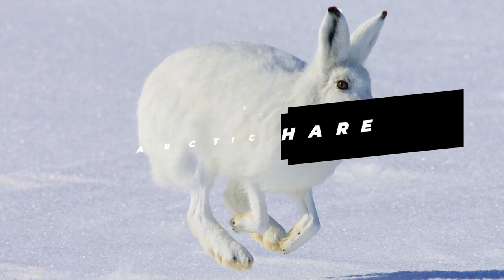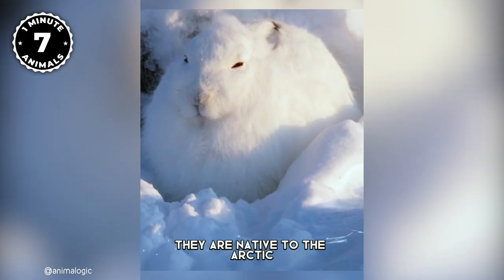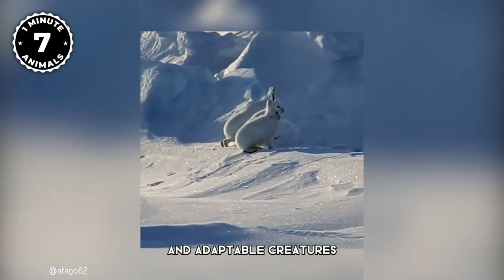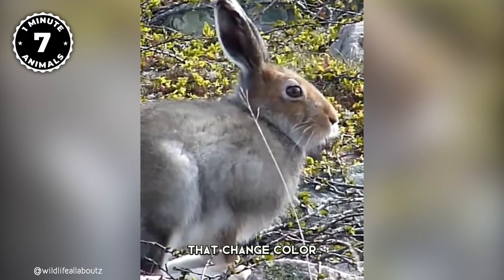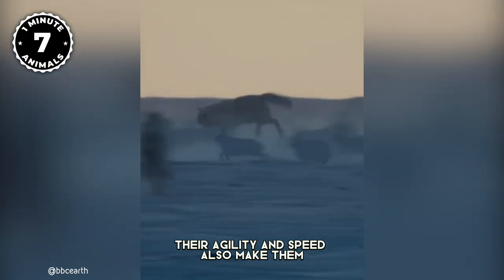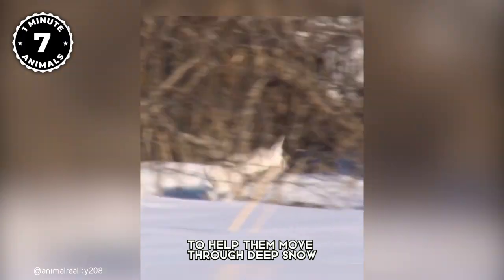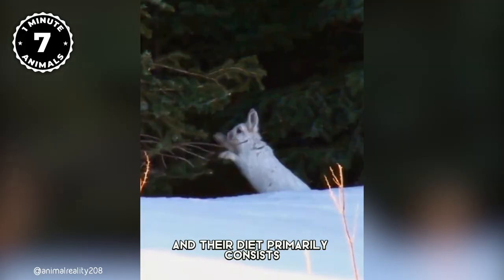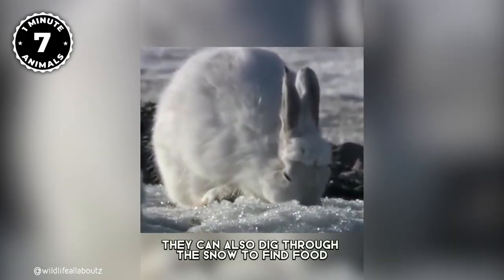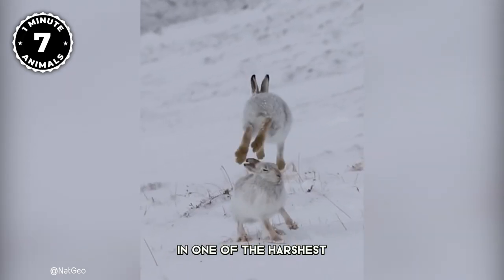Number 7: Arctic Hare. These fluffy balls of cuteness are the Arctic hares. As their name suggests, they are native to the Arctic, and they are not just cute to look at, but also incredibly resilient and adaptable creatures. They are well adapted to the cold with thick fur coats that change color from brown in the summer to white in the winter, providing camouflage in their snowy surroundings. Their agility and speed make them incredibly hard to catch. Their hind feet are large and furry, which act as snowshoes to help them move through deep snow. They are herbivores, and their diet primarily consists of mosses, lichens, and low-lying vegetation. They can also dig through the snow to find food during the winter months — truly fascinating creatures that have mastered survival in one of the harshest environments on Earth.